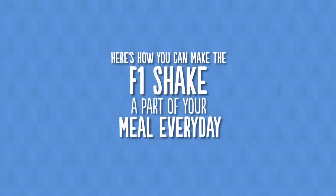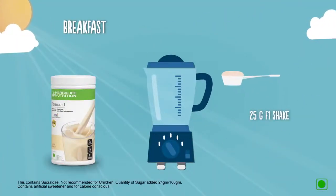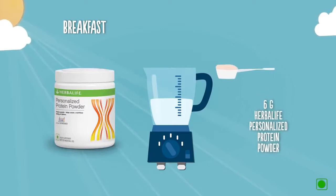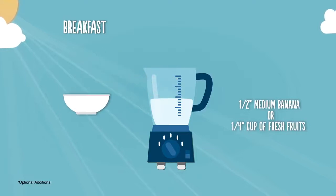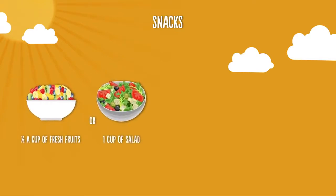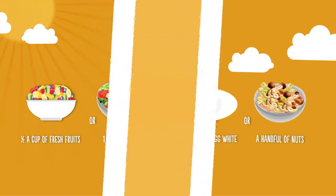For breakfast, add 25 grams of F1 Nutritional Shake Mix, 300 ml of skimmed milk or soy milk, 6 grams of Personalized Protein Powder, and half a medium banana or one-fourth cup of pineapple, watermelon, or pomegranate — blend well for a delicious and nutritious shake. For healthy snacking, have half a cup of fresh fruits, one cup of salad, one whole egg and one egg white, and a handful of nuts.